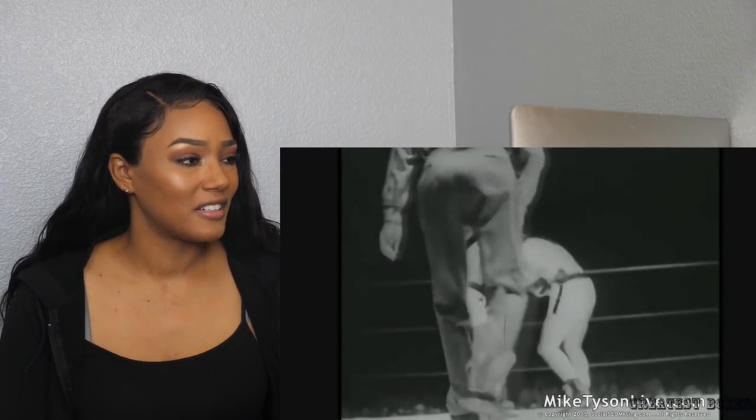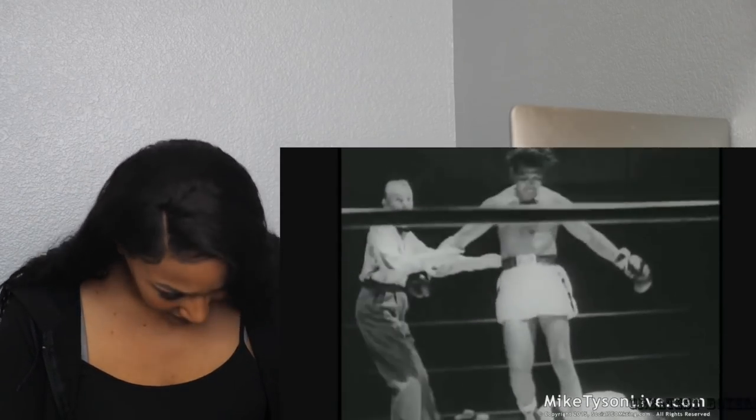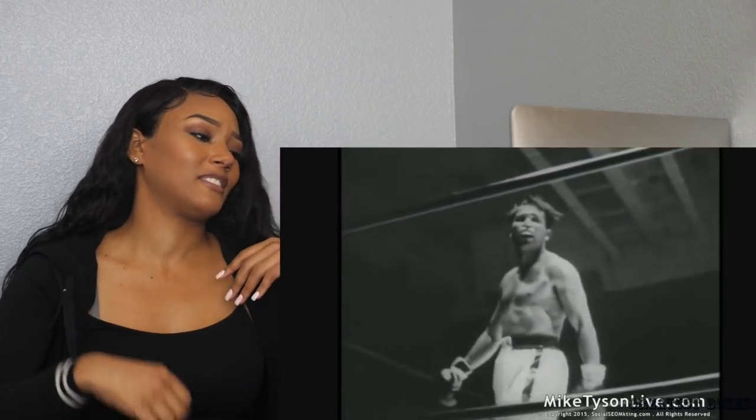That looked like it might have been a good fight — the way they were kind of together. He seemed tired too. Go back to work. And then finish him — just get down. Just get down.